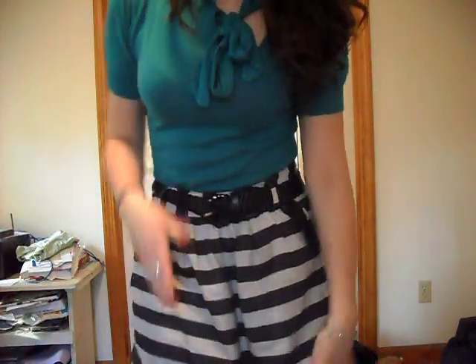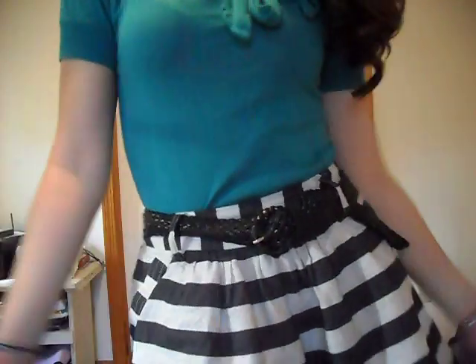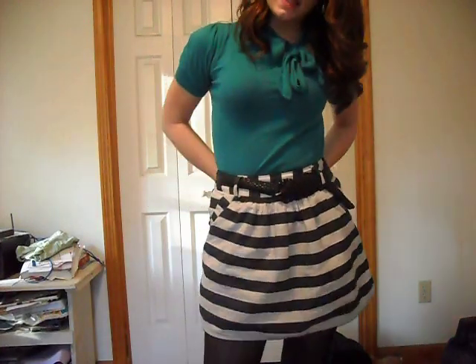For accessories I'm wearing these silver hoop earrings, a bedazzled ring, and a charm bracelet my mom got me at a show. This is my outfit!